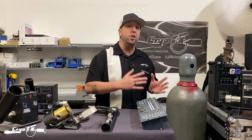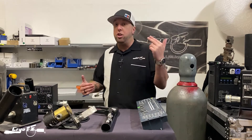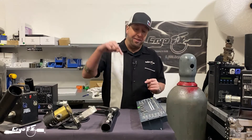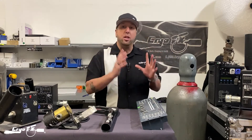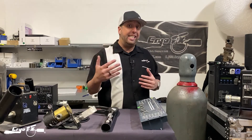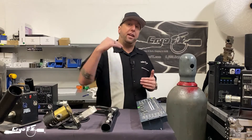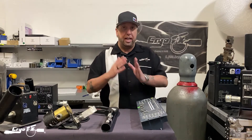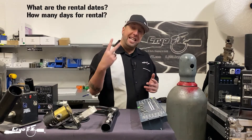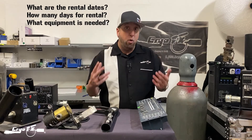With our company CryoFX, we do rentals nationwide, and on occasion we do rentals in Canada and Mexico as well — inquire at the link below. When you're looking for a CO2 cannon rental or CO2 jet rental, you've got to consider a couple of things. Those are: what are the dates you're going to be renting, and how many days are you going to be renting?